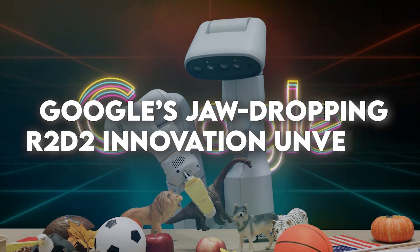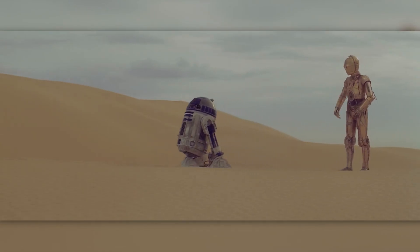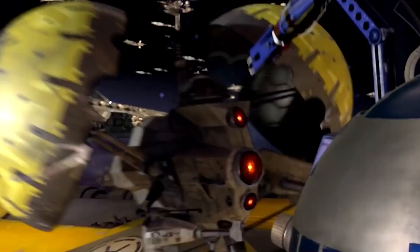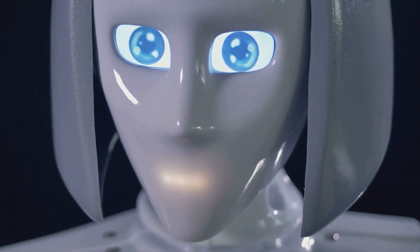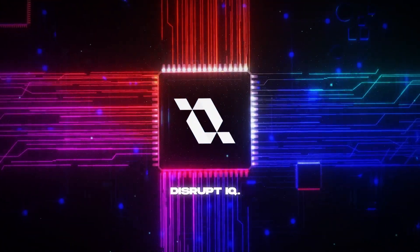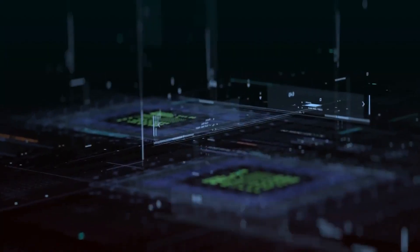Is this the future? Google's jaw-dropping R2-D2 innovation unveiled. Can you imagine having a loyal robotic companion like R2-D2 from Star Wars right by your side, handling tasks effortlessly? Or imagine waking up to a clean house as your trusty little companion tidies up after you, knowing exactly where to place everything. Welcome to an exciting future of robotics and artificial intelligence.